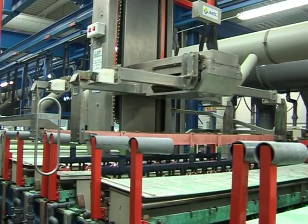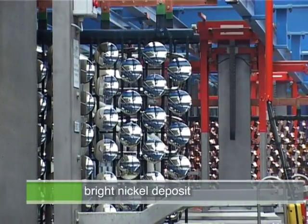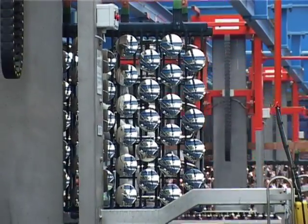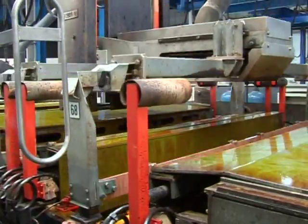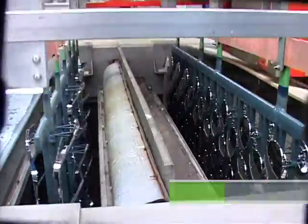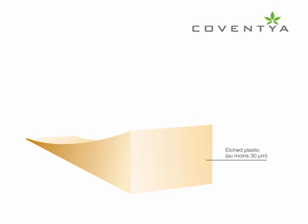A bright nickel deposit from 5 to 7 microns provides protection of the copper layer, gives a final bright aspect, and supports the chromium layer. In automotive industry POP applications, multiple layers of different types of nickel deposits are utilized to further increase the corrosion resistance of the plated plastic. The final chromium layer deposit of 0.1 to 0.2 microns thickness provides a final corrosion and anti-tarnishing protective layer, while giving the surface a bright and decorative aspect. It also provides good shock and abrasion wear resistance.